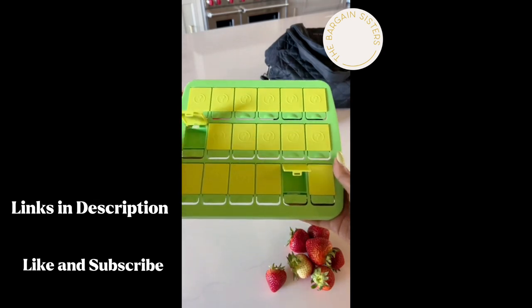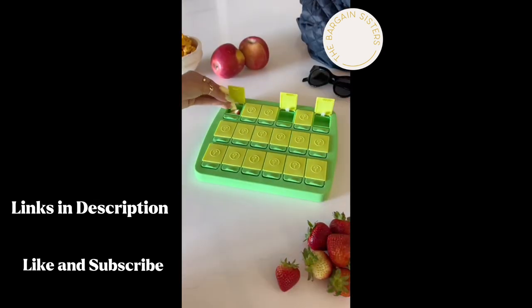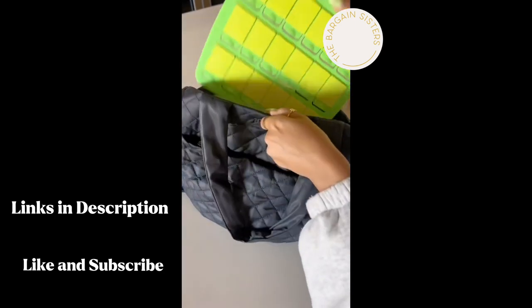If you love food, then you need to get this memory snack game. You simply match the snacks to be able to eat them. We love this for kids and toddlers, and it's perfect for on the go.